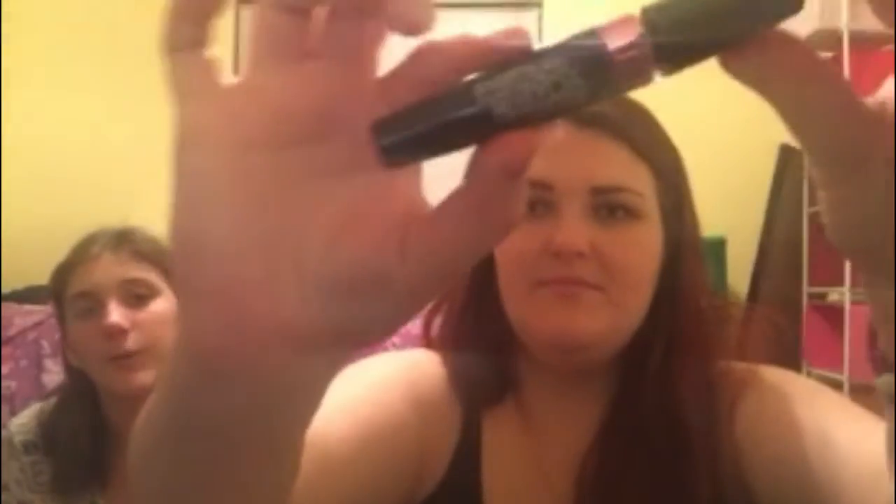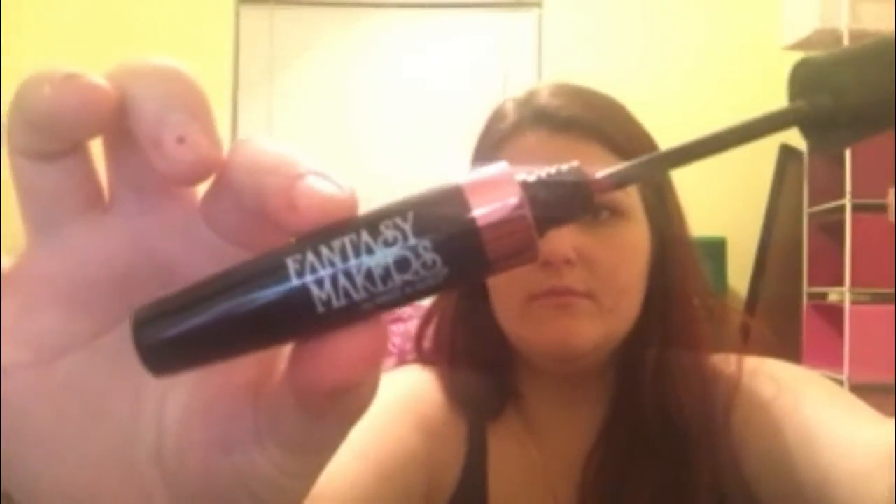So the first item is the Fantasy Makers by Wet n Wild — it's a pink mascara that Savannah got me when we visited Big Bear. It's literally a pink mascara, just to mess around with and play with. She got it knowing Halloween was coming up, and yeah, today is the 29th.